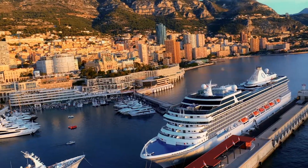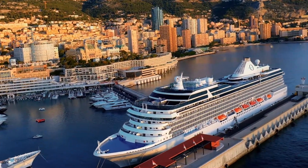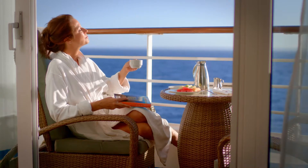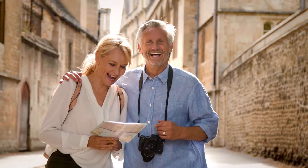Luxury is more than a lifestyle. Luxury is a feeling — a feeling of home, wherever the journey takes you.